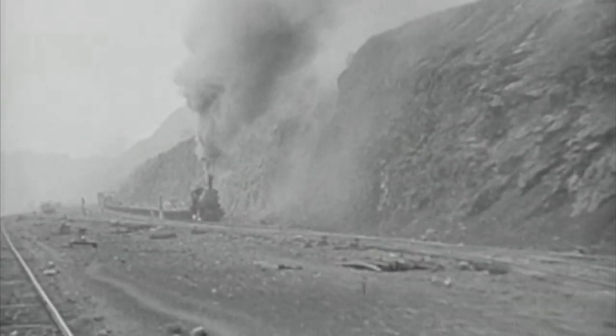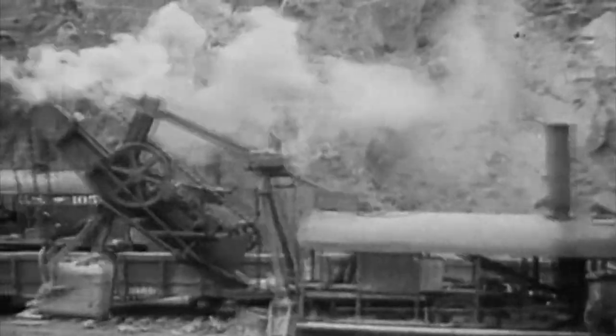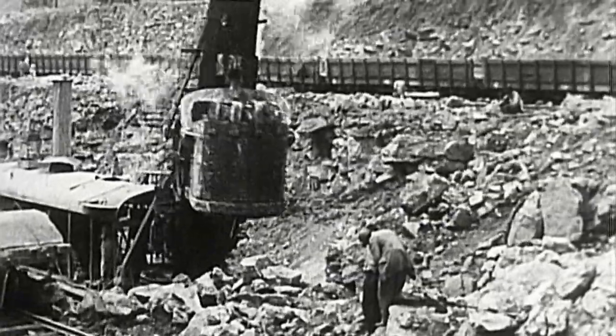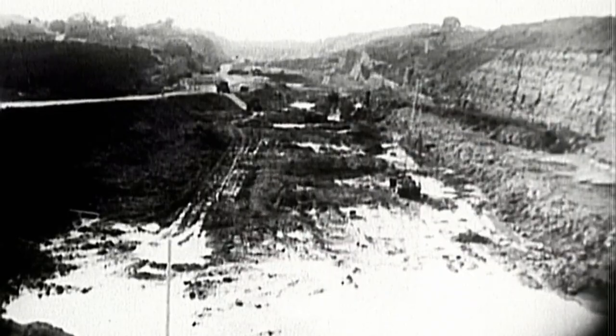Authorities found out that disease wasn't their only problem. There were a lot of landslides — they were excavating, and the whole side of the mountain just came down. All the machinery, and people too, got buried. It became apparent that simply digging a straight trench from coast to coast at sea level wouldn't work, because constant flooding meant the walls wouldn't hold.